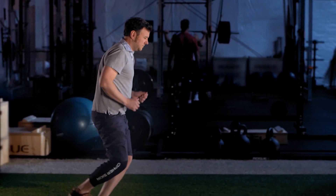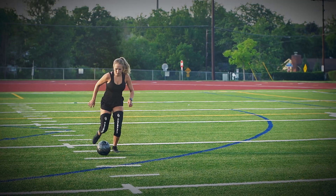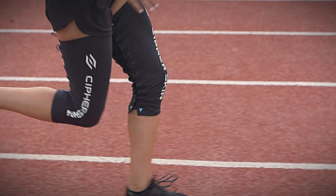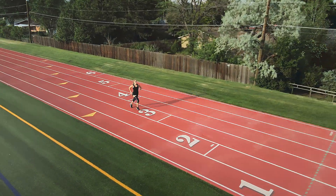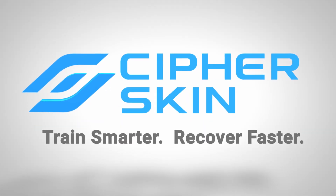From patients in rehab to elite athletes in training, including our military, we empower everyone with access to unique personalized data sets so they can perform better, safer, and smarter. CypherSkin — Train smarter. Recover faster.